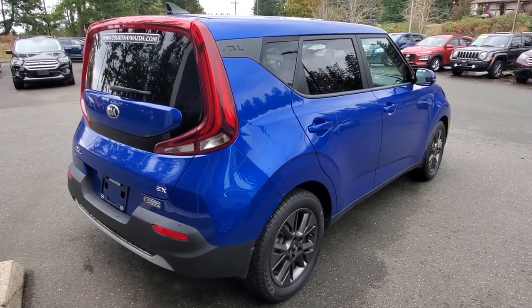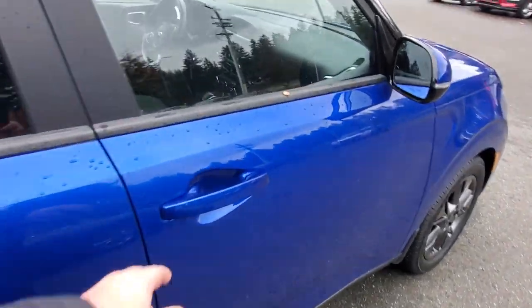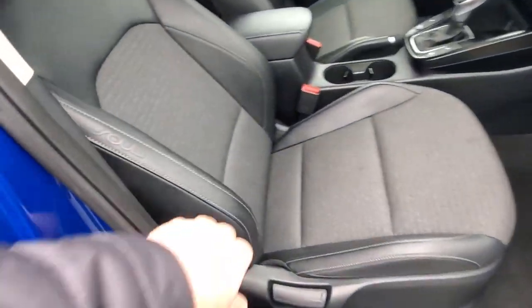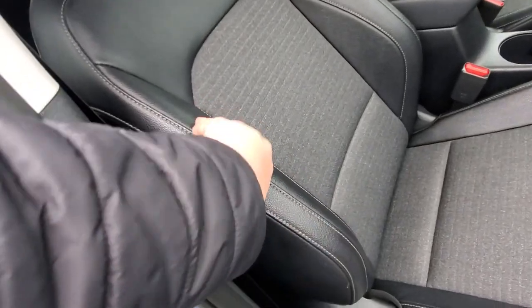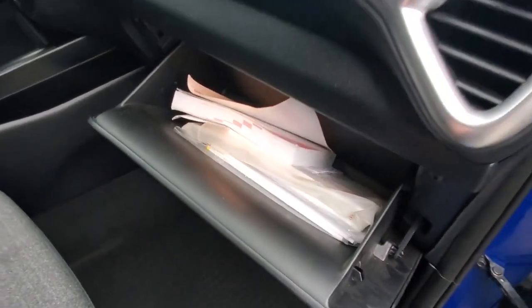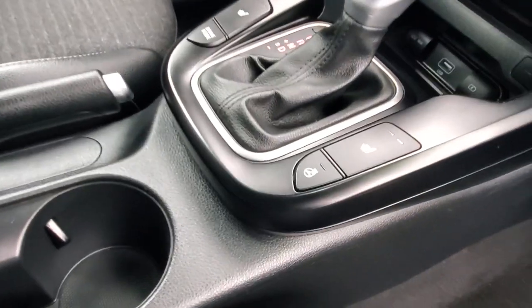It checked out really well in the shop. It's got a fuel-efficient four-cylinder engine mated to an automatic transmission. Really nice interior — a combination of vinyl or leather and cloth, with nice bolsters to hug you as you're going around corners. The glove box has all your owner's manuals and everything.